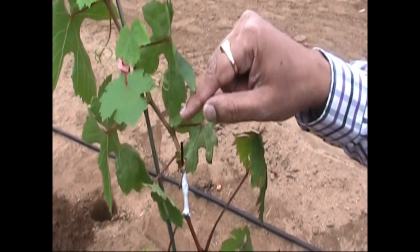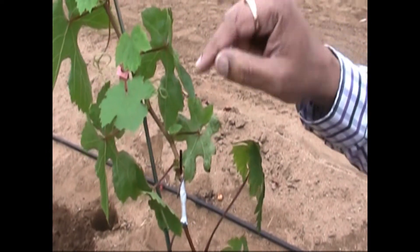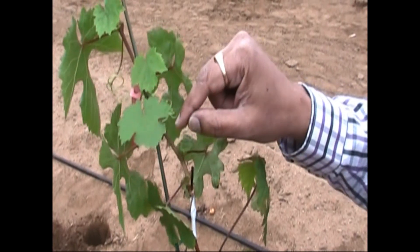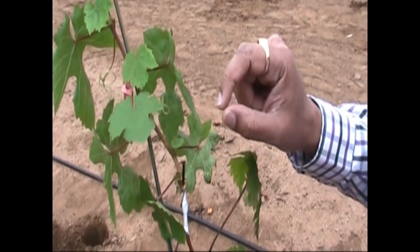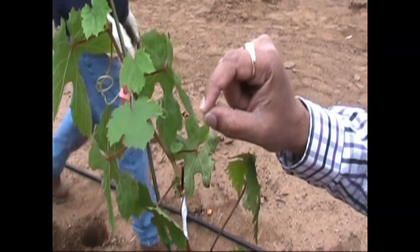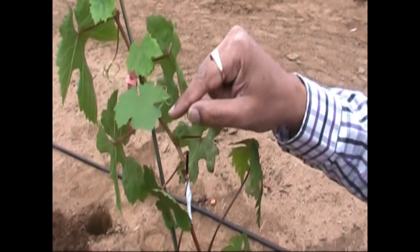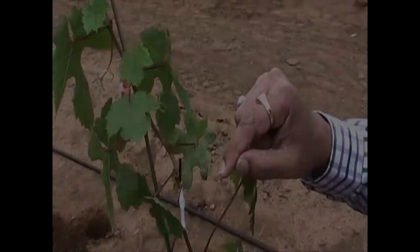And so if a glassy-wing sharpshooter were to infect this grape vine and insert into the xylem Xylella fastidiosa — the piercing disease-causing organism — then these proteins will protect this vine against this organism.